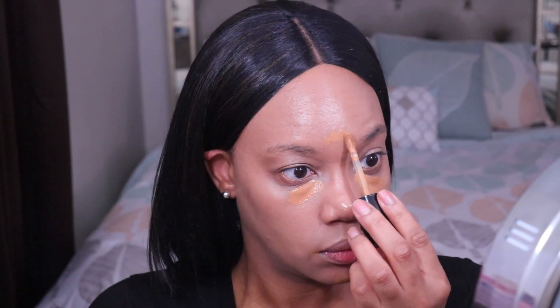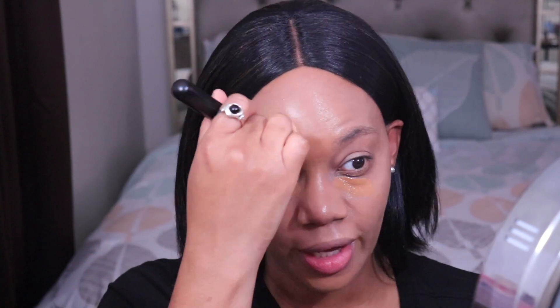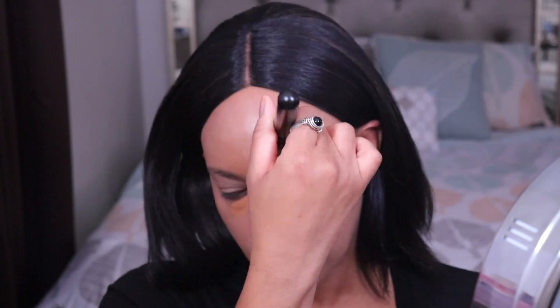Normally when I test complexion products, I like to show how the rest of my base products work with the foundation. I'm going to use my go-to Too Faced Born This Way Concealer in the shade Mocha. I'll blend it out on my chin and forehead first. If I do decide to get this in another shade, I may need to wait, though the in-store swatch strip isn't the actual product color anyway, so it wouldn't help much. I'm definitely going to need a darker shade.